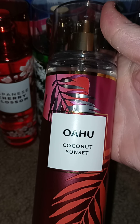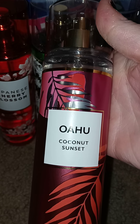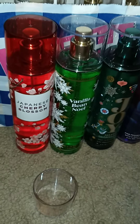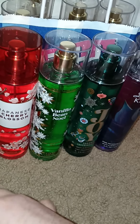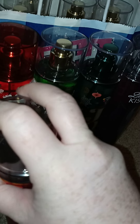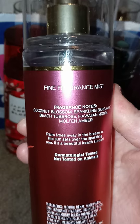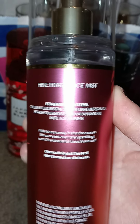It is the Oahu Coconut Sunset and it smells super good. That is just like the ultimate perfect beachy scent. I got the lotion and this one's mine — I did get this for me. There's its fragrance notes, and this along with my lotion I will be saving for the summertime.